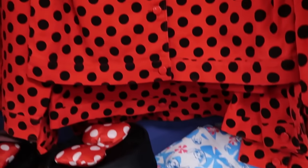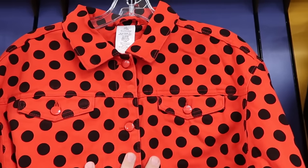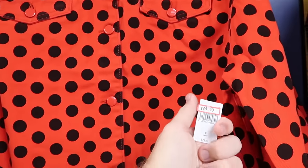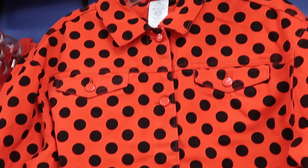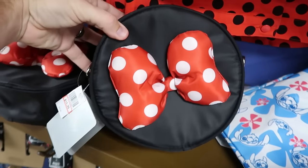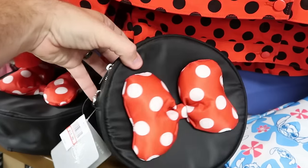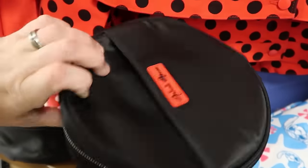Here's an adult size denim jacket with Minnie Mouse's polka dots in bright red with two pockets on the front — $25 marked down from $80. Really nice material. And there's a fun new crossbody with a circular design and a huge Minnie Mouse bow — $15 from $35. It even has a patch on the back side that says Minnie Mouse.